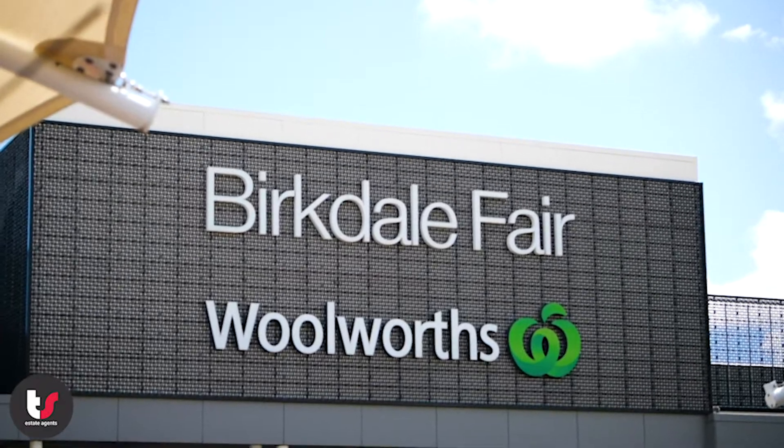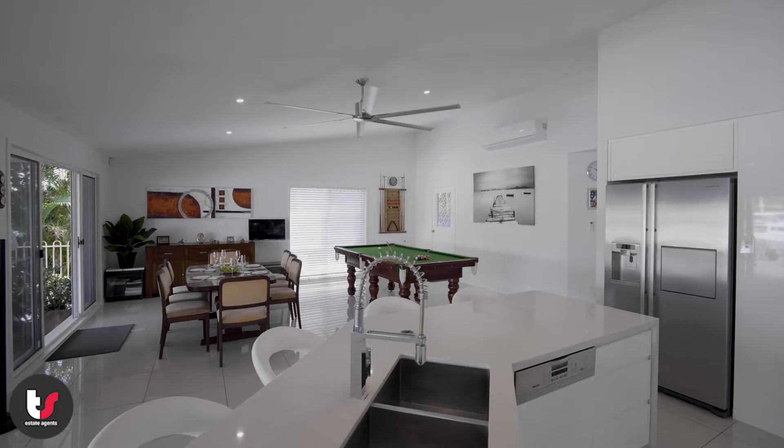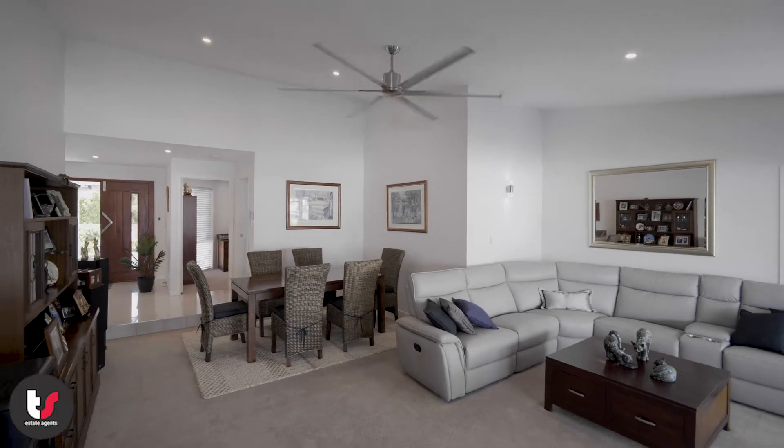With shopping, the waterfront, and schools all within walking distance, Bayside living doesn't get much better than this. If you have any questions, please give us a call or visit our website.